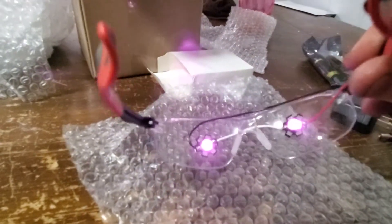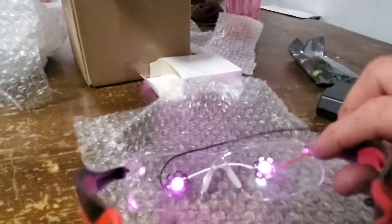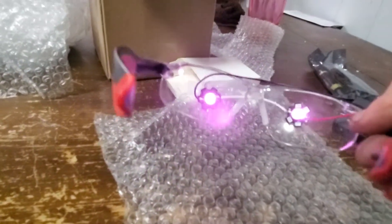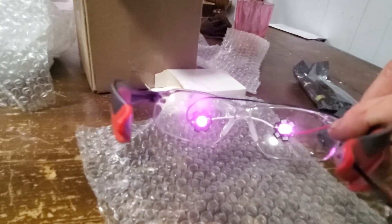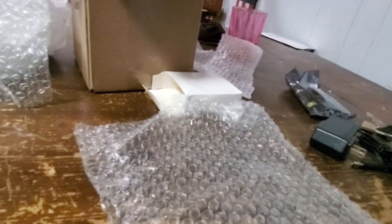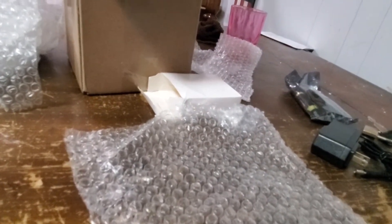It looks way brighter in the camera than it does in real life — a lot brighter. In fact, when I have it on my face you can't really see the light on my face in real life, but when we put them on and you look at it through the camera — let me reverse this image — it kind of makes me look like a superhero.